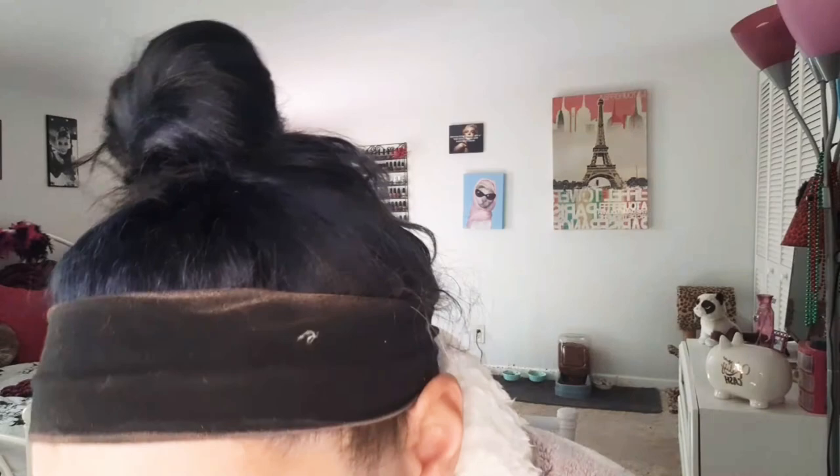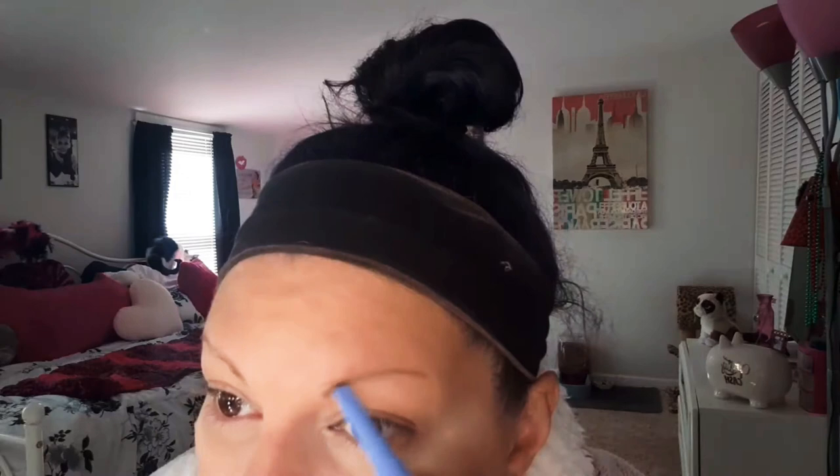I'll put my nose stud back in — there's two diamonds. Let's get our eyebrows on with the Brow Chow that I told you guys about, which I ended up actually loving. The only problem is it comes off, so I would not be able to wear this swimming or anything like that.